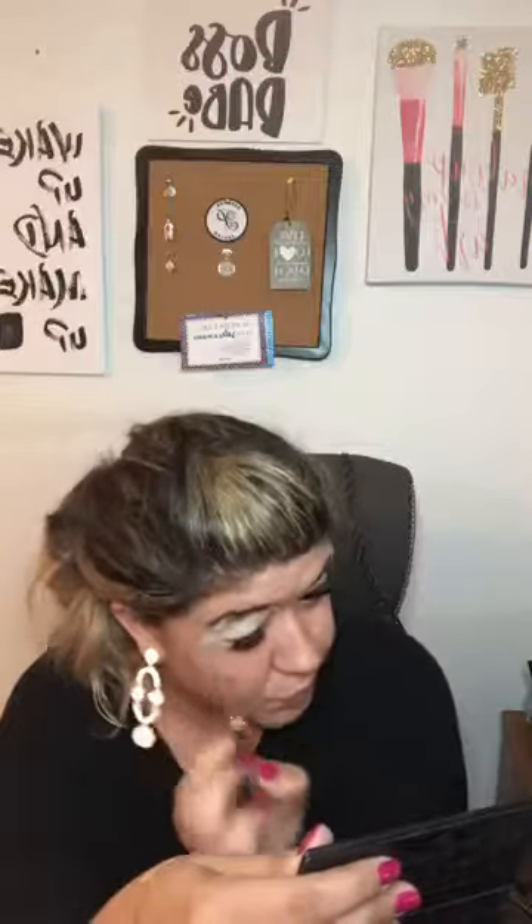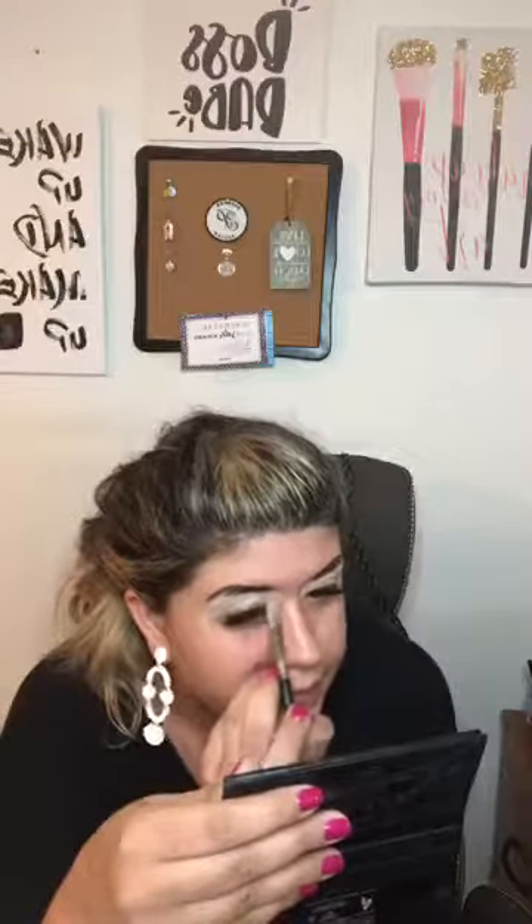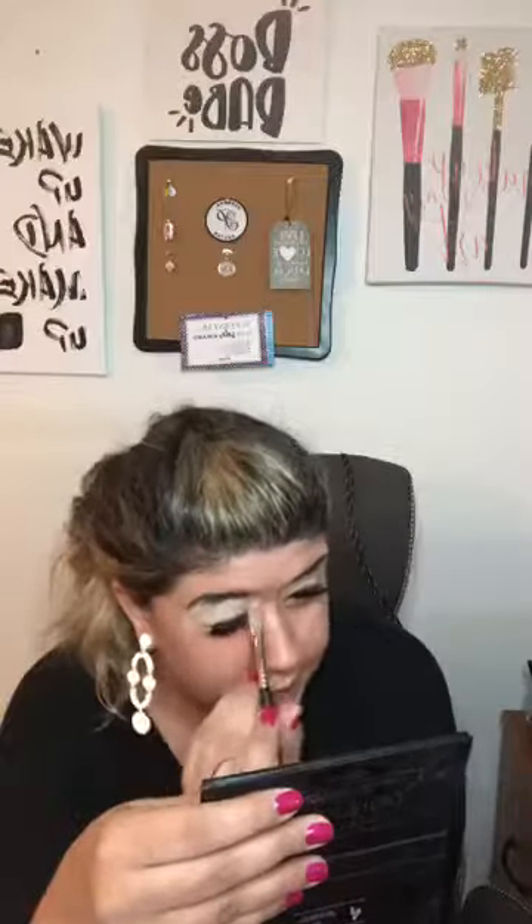That link is in the description of this live. If you want to go grab yours before all of the inventory is completely gone, go run and grab it. I think the cost is $90.